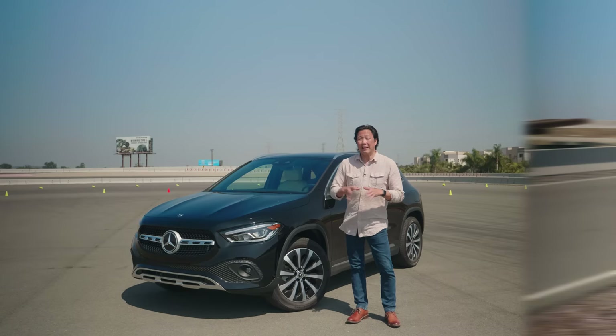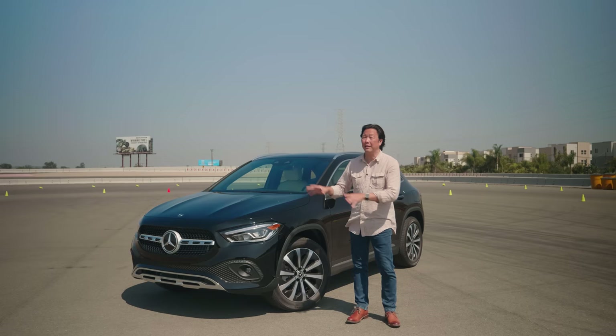Thanks for watching. Hit the subscribe button below and head over to edmunds.com for more information on the 2021 Mercedes-Benz GLA and all of its competition.